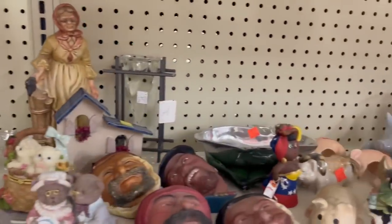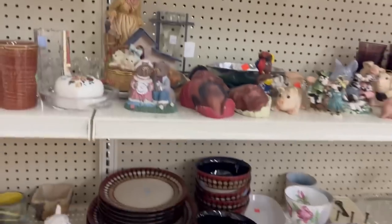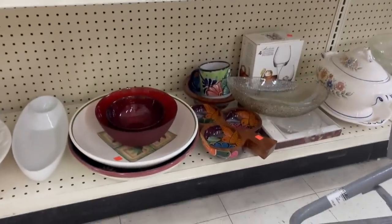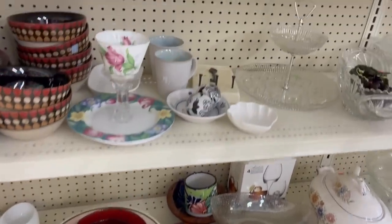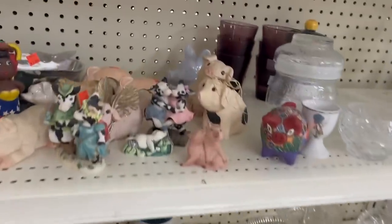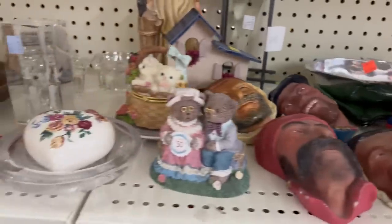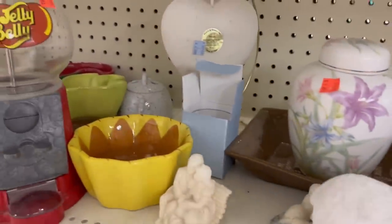I'm just going to quickly scan the shelf here because I don't want to get a copyright strike. We'll see if anything pops out at me that I've got to have. I'm not seeing anything here, so I'll go to the next aisle.